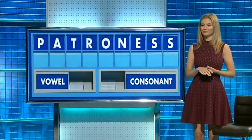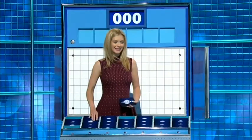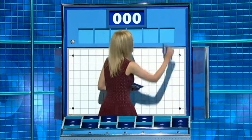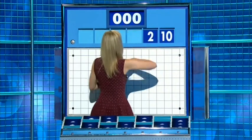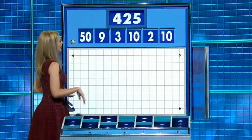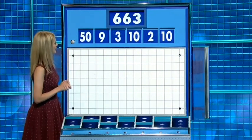Let's open five of these ones, please. Thank you, Annie. One large, five little — back to the comfort zone. And these five little ones are: 10, 2, 10, 3, 9, and 50. And the target: 663.